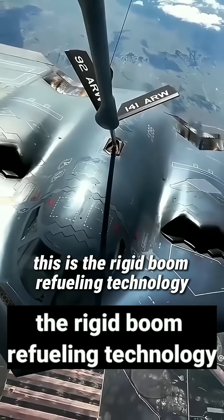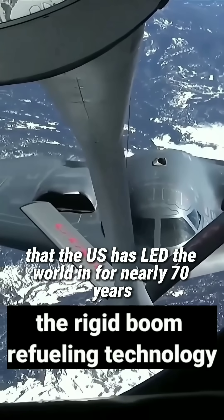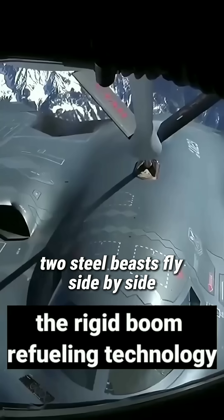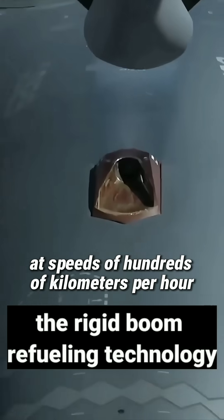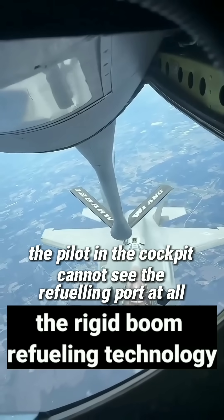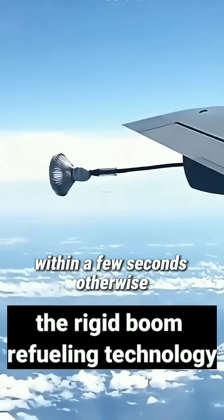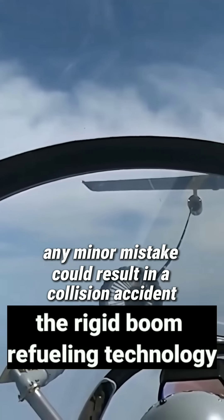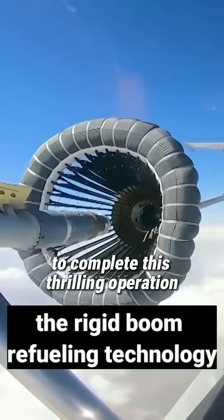This is the rigid boom refuelling technology that the US has led the world in for nearly 70 years. Two steel beasts fly side by side at speeds of hundreds of kilometres per hour. The pilot in the cockpit cannot see the refuelling port at all, but the refuelling boom must be precisely inserted within a few seconds, otherwise any minor mistake could result in a collision accident.